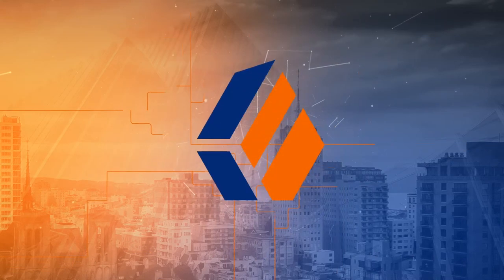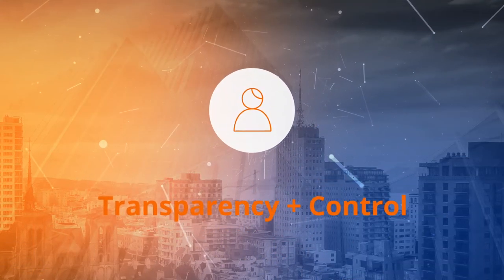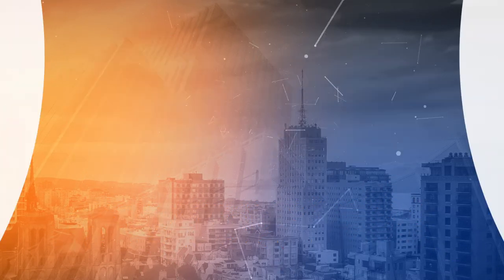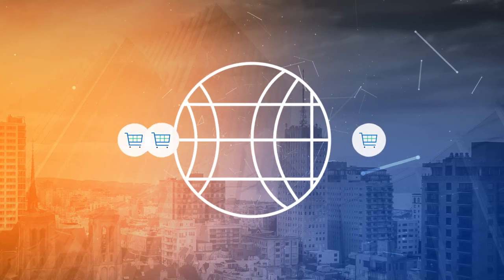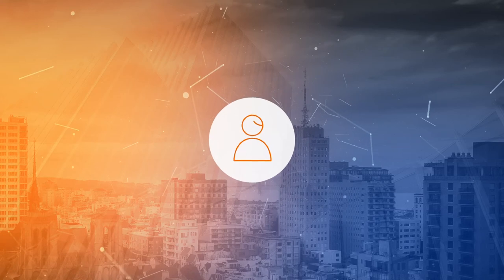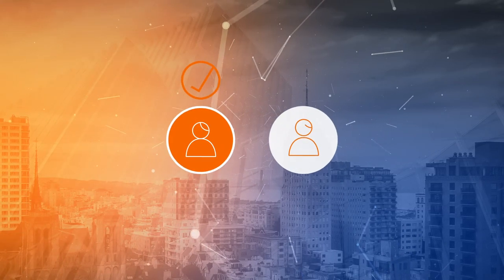And ForgeRock can help. We believe that giving customers transparency and control over their personal data helps to build trusted relationships, which is a competitive advantage in today's dynamic retail marketplace. Simply put, customers who trust you will feel more comfortable sharing personal information with you than those who don't.